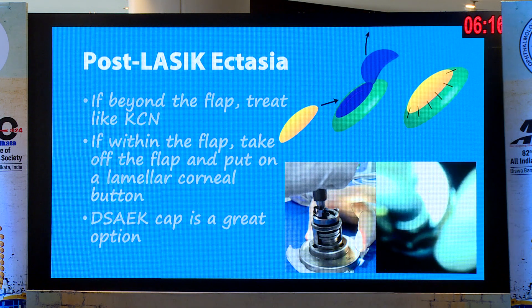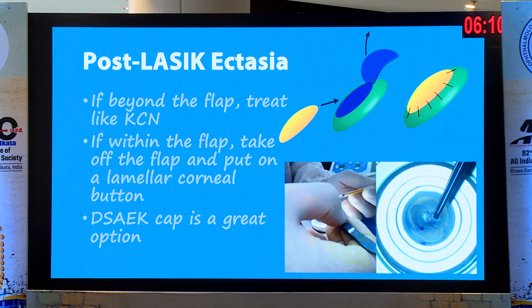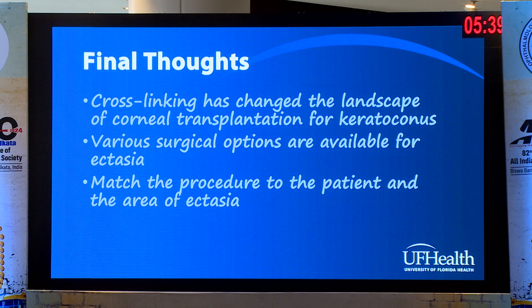For post-LASIK ectasia, you can do regular corneal transplants. But one of the things that's really easy to do — because you do have a flap — is to remove that flap. You can take a corneal cap from the eye bank, amputate the LASIK flap, and put the new cornea on. That gives you a nice healthy Bowman's layer and a thick cornea to compress. You can suture it really tight to restore corneal structure and achieve visual rehabilitation.